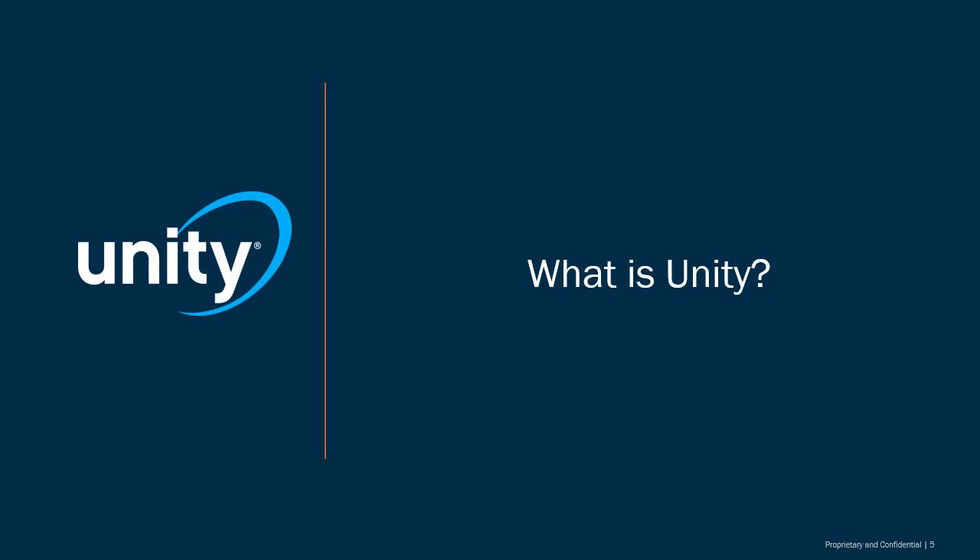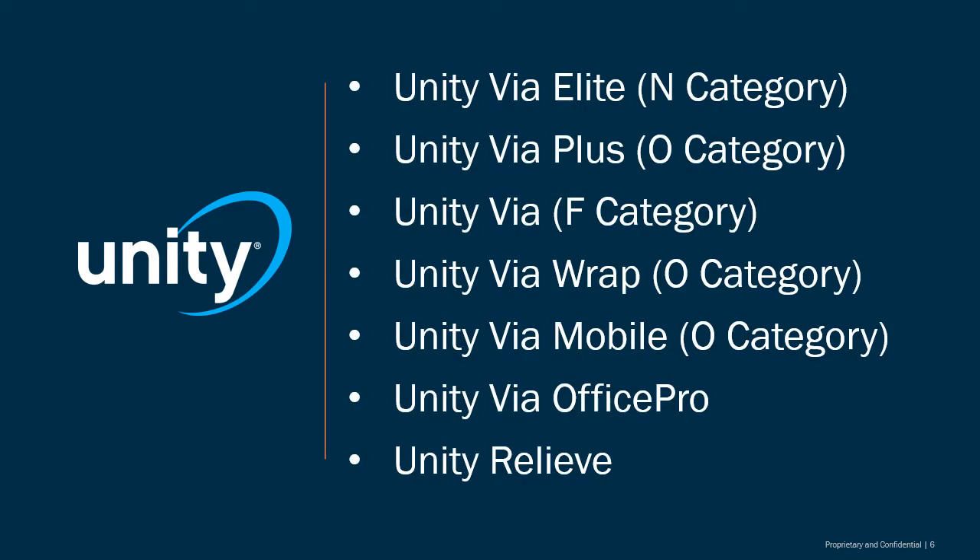So what is Unity? Unity is a comprehensive ophthalmic lens portfolio made up of category-leading, easy-to-fit lenses utilizing the most advanced technology to offer patients the best vision possible. These lenses include the Unity VIA Elite, the Unity VIA Plus, the Unity VIA, the Unity VIA Wrap, the Unity VIA Mobile, the Unity VIA Office Pro, and the Unity Relieve. Each of these we will discuss.